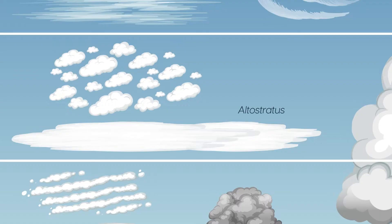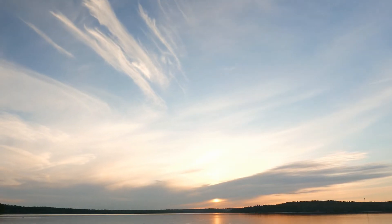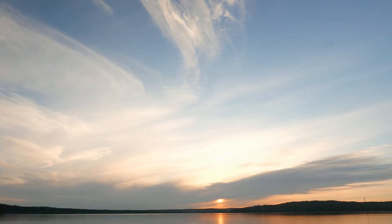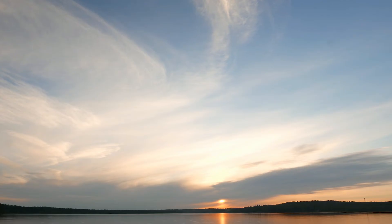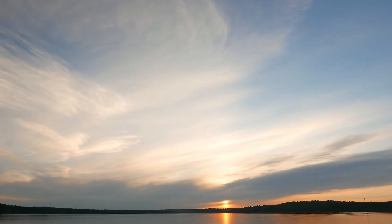Altostratus clouds are a type of mid-level cloud. They are generally uniform clouds that can cover the entire sky. They are often thick enough to block the sun but they may also allow the sun to peek through. Thick or widespread altostratus clouds can produce light precipitation in the form of rain or snow.